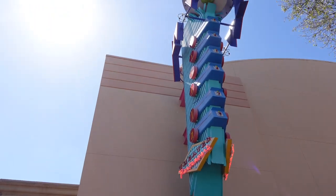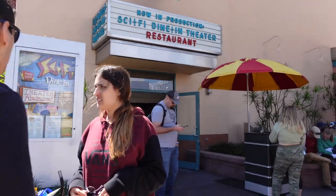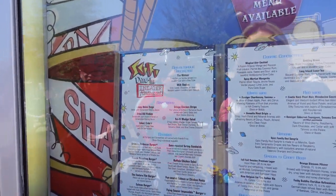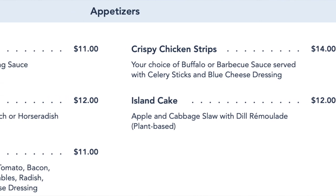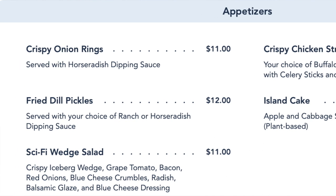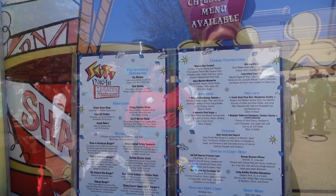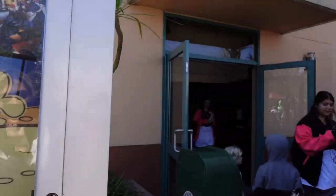It is so difficult to get a reservation here at Sci-Fi, but luckily we finally got one and we are excited. I'll show you the menu — it's really American-style food. You sit in a car, as you'll see. They have appetizers like onion rings, entrees like hamburgers and salads, and cocktails and adult beverages. Pretty much just burgers and sandwiches, but it's great — let's go inside.